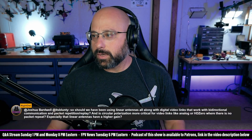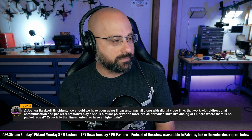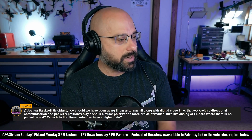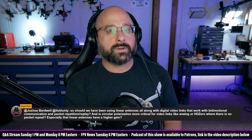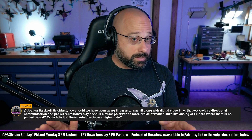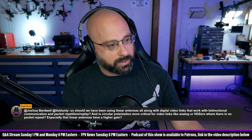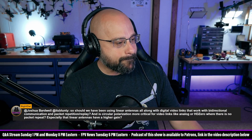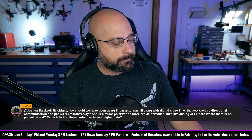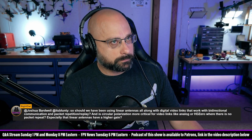Night Owl wants to know: should we have been using linear antennas all along with digital video links? No. I don't know exactly why DJI decided to use linear antennas for the Goggles 2 and the O3, but presumably they had a good reason because DJI doesn't do this by accident. Their drones have the antennas oriented in a certain direction and 90% of people flying their drones will fly with the drone straight up, so you get a better signal with linears matching linears because they'll match almost all the time.